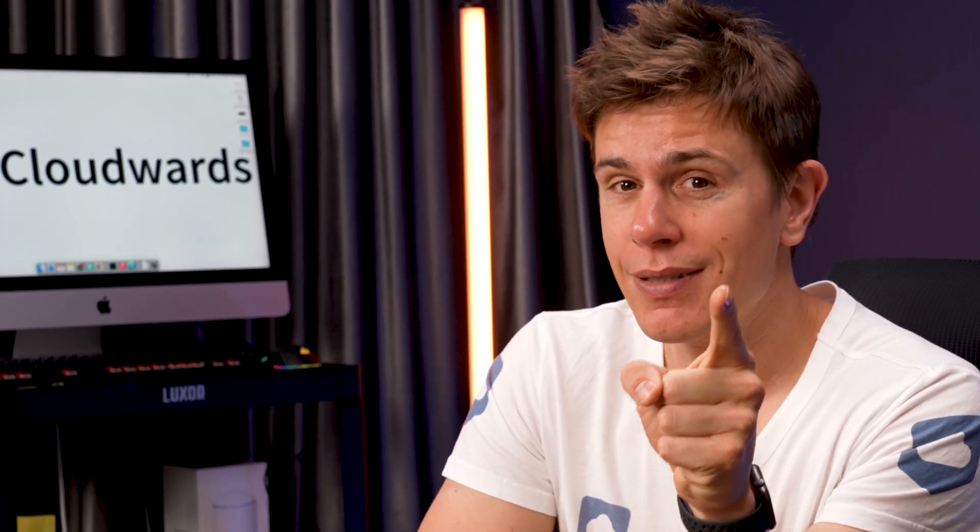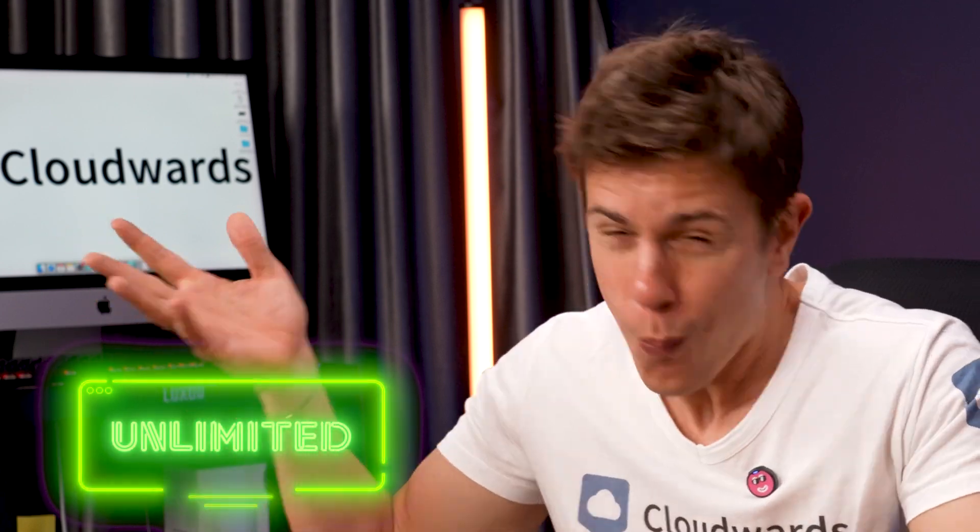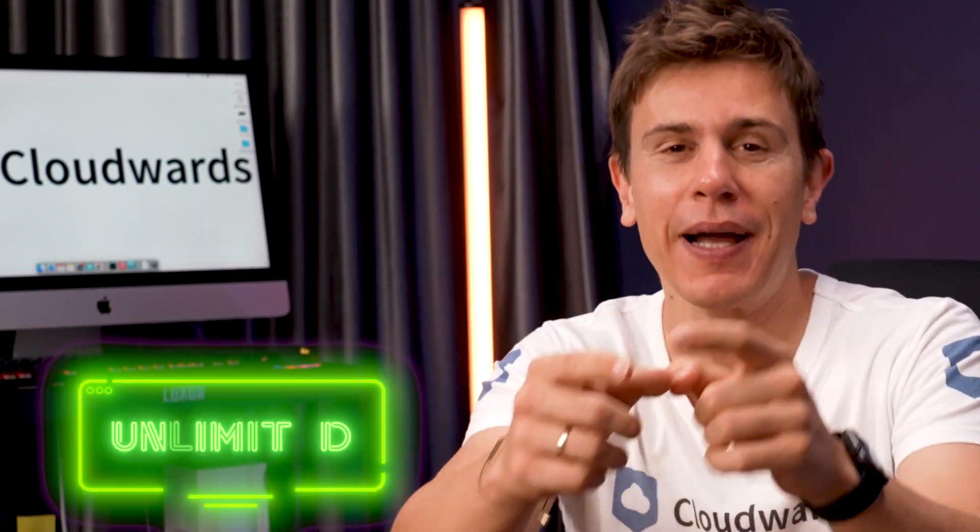Did I mention it's still unlimited? So let's find out what all that means.